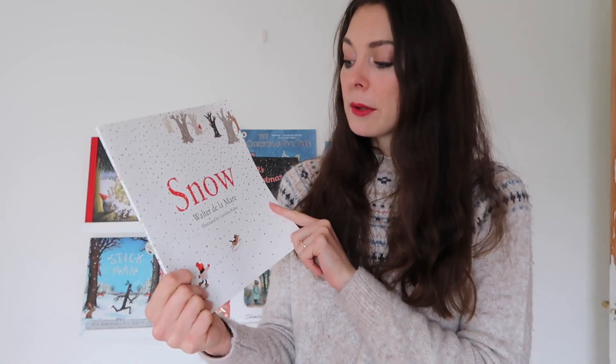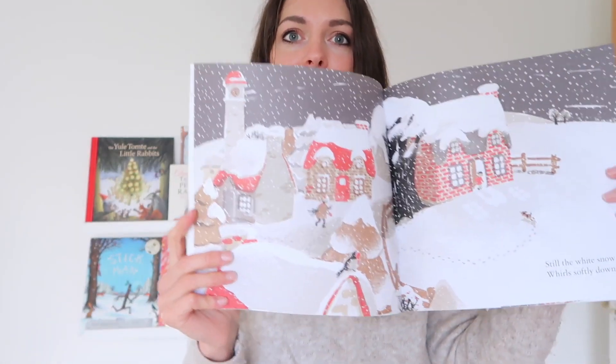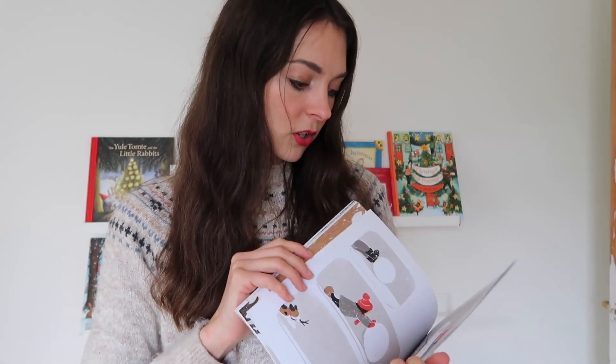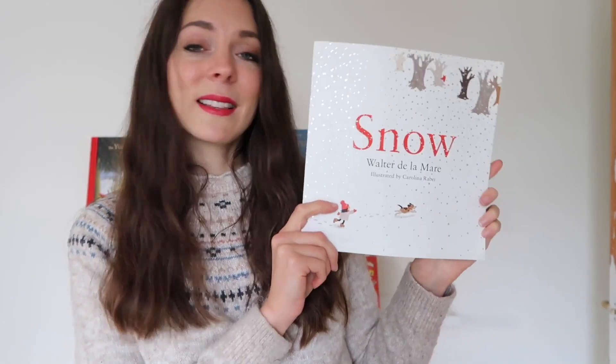The last big book we have is Snow by Walter de la Mare, illustrated by Carolina Rabi. I actually bought this last year for our winter bookshelves, but I didn't realize it was so Christmassy — in the peek inside I saw on Amazon it just showed a winter scene. While the poem itself isn't Christmassy, the book's illustrations are really festive, so I think it makes a good addition to a Christmas shelf. You can look up the poem first to see if you like it — it's a beautiful poem really about winter and snow.